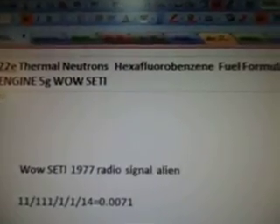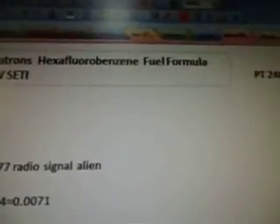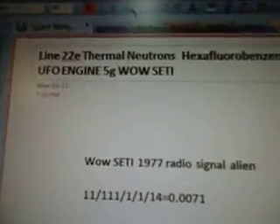Okay, this is part 240, line 22E: thermal neutrons, hexafluorobenzene, fuel formula, UFO engine, 5G — well-study. So again, if you see the UFO engine and 5G, you know there will be formulas.